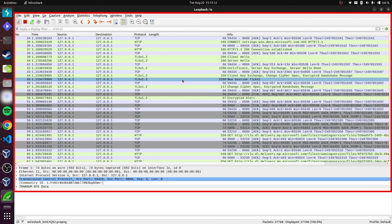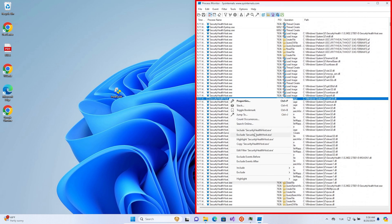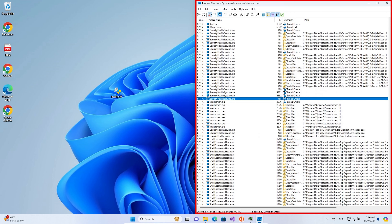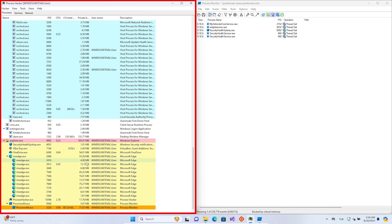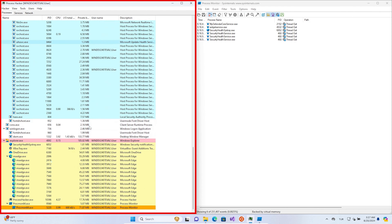We wanted to see exactly where the malware was sending our data. We also used a process monitor to track every single event happening on our system, which was super important for figuring out what the malware was up to behind the scenes. Our process hacker tool allowed us to keep an eye on all the processes that were starting and stopping, giving us a clear view of how the malware was behaving throughout the attack. With everything now set up, we ran the malware on our test machine to see how Microsoft Defender would handle it.